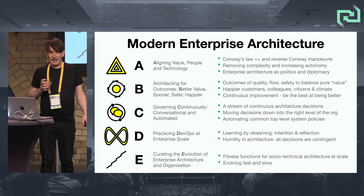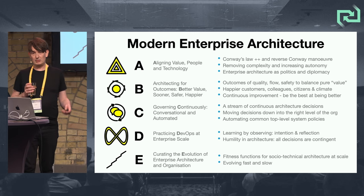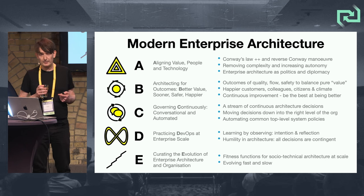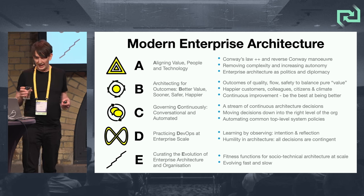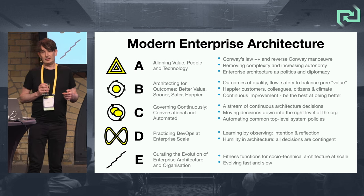To recap: modern enterprise architecture — A, B, C, D, E. A is alignment, but in that continuous feedback learning way. B is better value, sooner, safer, and happier. C is continuous governance that's conversational and automated. D is DevOps at enterprise scale. E is curating that evolution of the enterprise architecture and the organization.